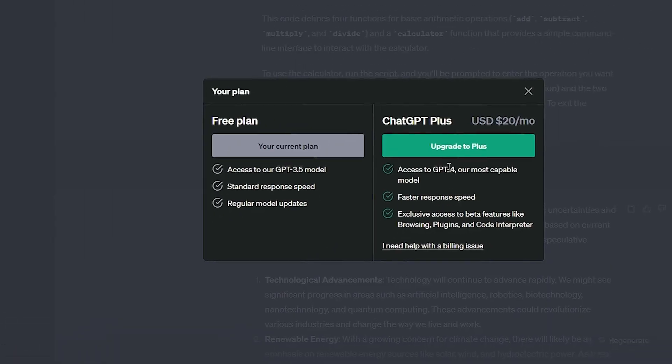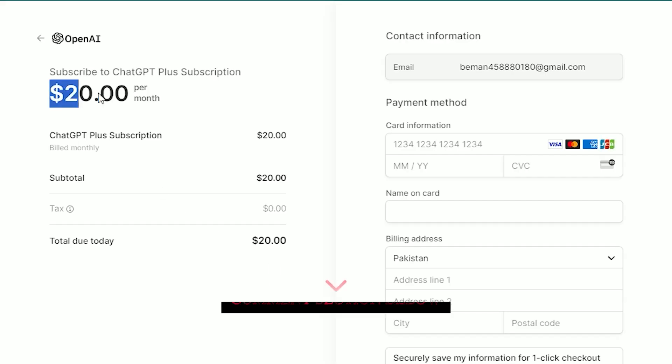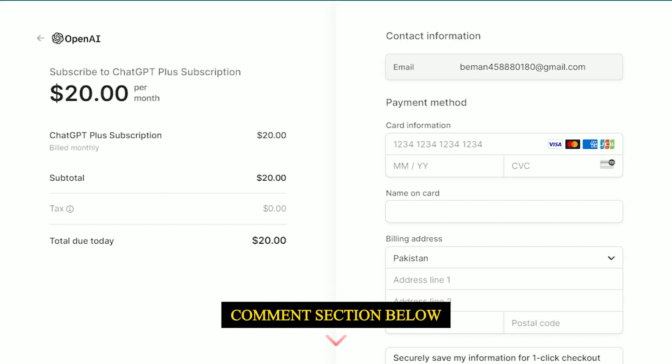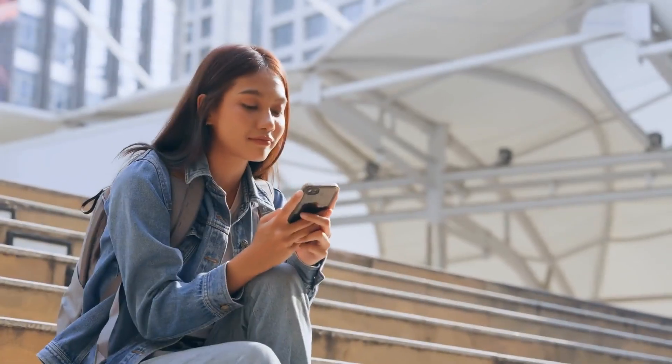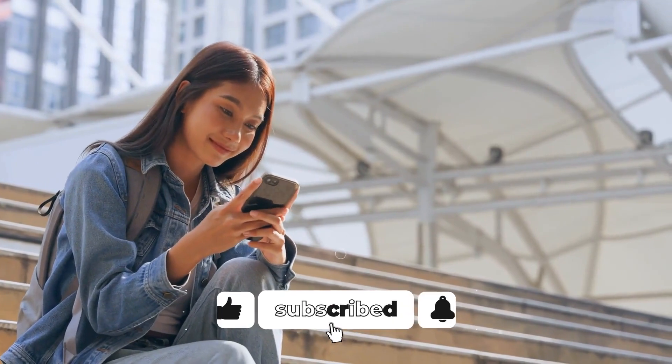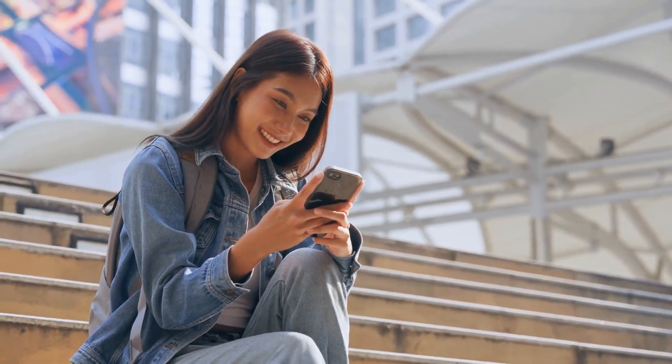So don't you think it's a fair deal to access all of ChatGPT's new features for just $20 monthly? Let us know in the comments section below. That's a wrap for today — hopefully you enjoyed the video. If yes, give it a thumbs up, and don't forget to subscribe and smash the bell icon for the latest notifications. See you next time.